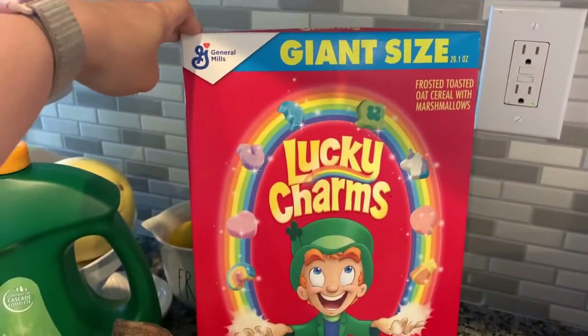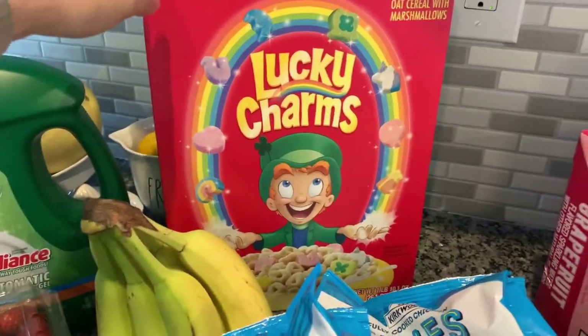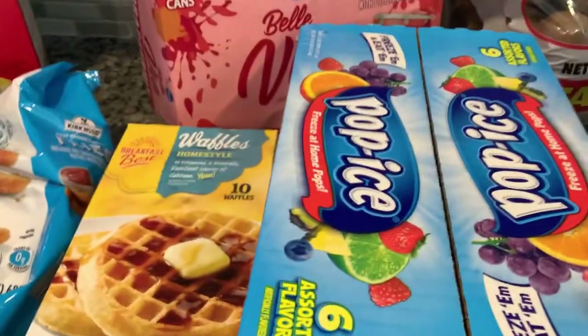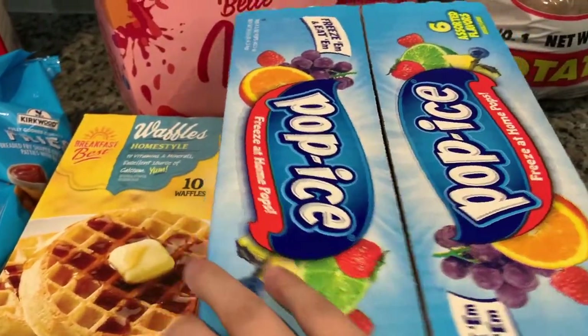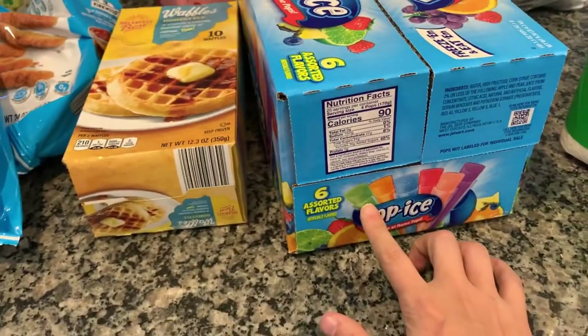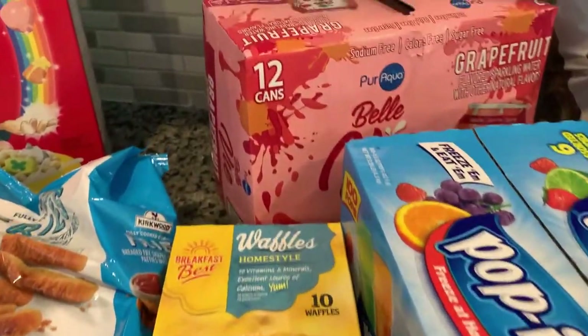They also had some General Mills Lucky Charms in the giant size. My daughter and husband are obsessed with them too. I got some waffles — like Popeye's, you get a hundred of them and it's like five dollars. My daughter is obsessed with the green color, and of course they only have like a handful of green in this box. It drives me nuts.